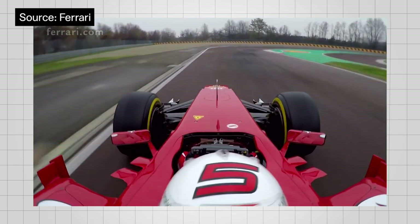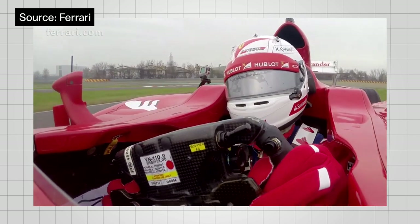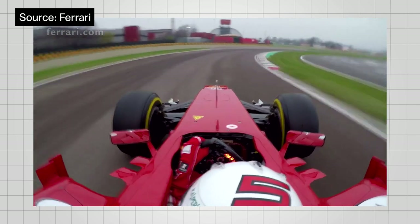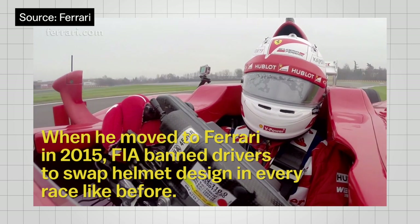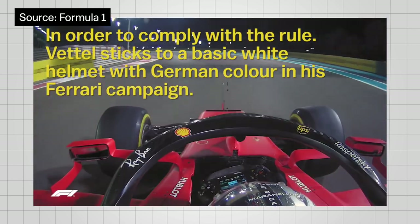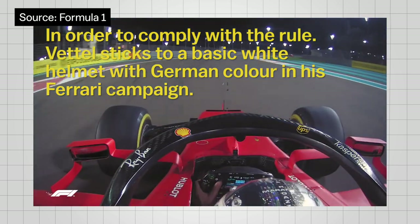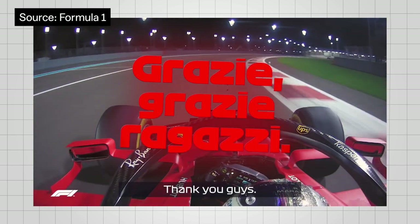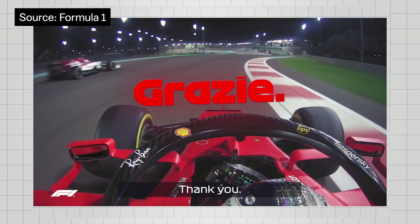Now, it's time to take a look at his top 10 designs of his Ferrari years. As you know, there's so much pain in his Ferrari time, let alone to win a championship. When he moved to Ferrari in 2015, the FIA banned drivers from swapping helmet designs every race like before. In order to comply with the rule, Vettel sticks to a basic white helmet with German colors in his Ferrari campaign. Even if it's just a simple design, Vettel tried to explore more in his final stint in his Ferrari days. And this is a top 10 design from Vettel's Ferrari helmets.